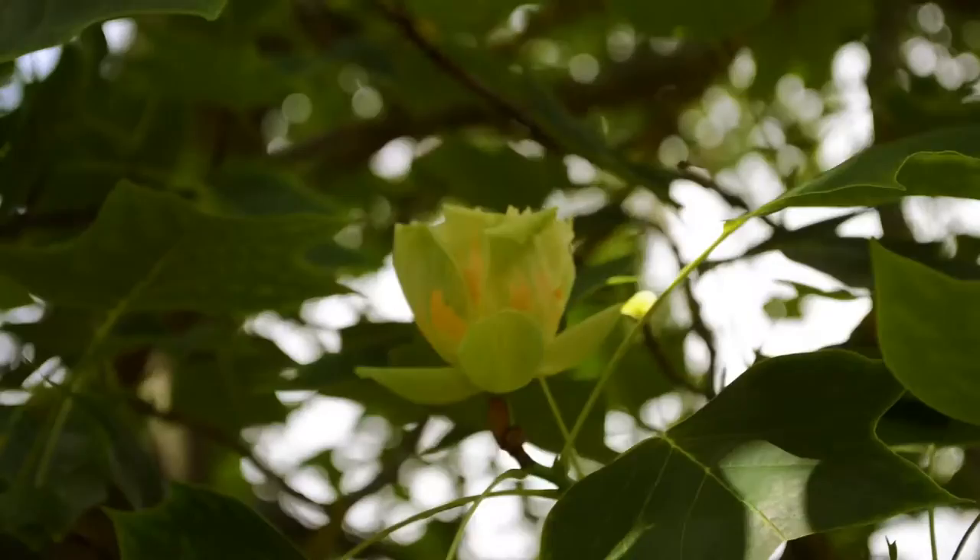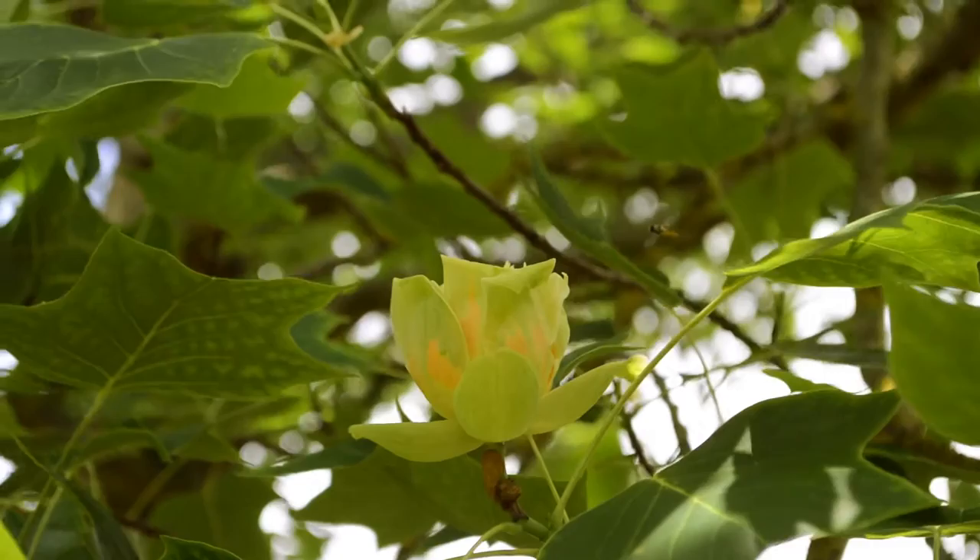Behind me is the tulip tree, which is my favourite non-native tree. So it's brilliant to find one in the Arboretum of Great Linford. And one of my favourite things about this tree is really the story of how it came to be in Britain, and we know exactly how it arrived.